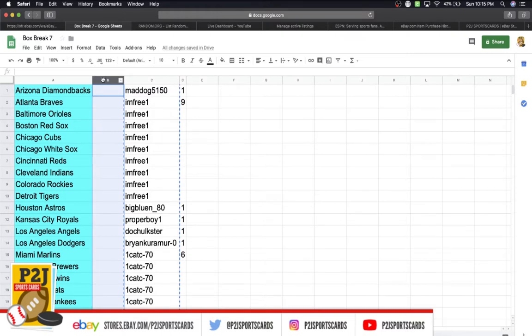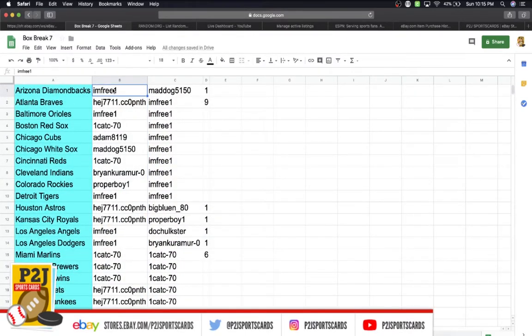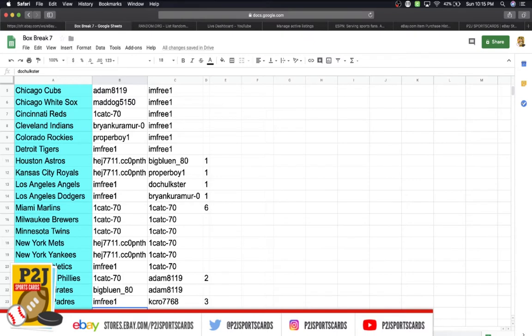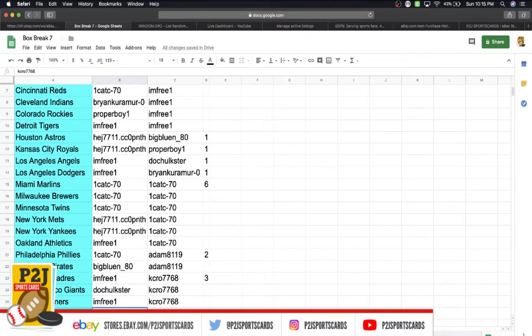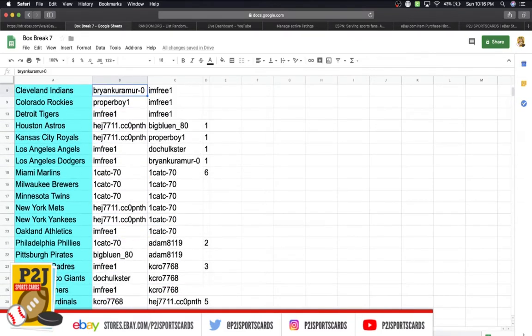We'll run through our list to see who has what team or teams. I'm Free: Diamondbacks. Jason: Braves. I'm Free: Orioles. Cat C: Red Sox. Adam: Cubs. Mad Dog: White Sox. Cat: Reds. Brian: Indians. Proper Boy: Rockies. I'm Free: Tigers. Jason: Astros. Royals: I'm Free. Angels and Dodgers: I'm Free. Cat C: Marlins, Brewers, Twins. Jason: Mets, Yankees. I'm Free: Athletics. Cat C: Phillies. Big Blue: Pirates. I'm Free: Padres. Doc: Giants. I'm Free: Mariners. Kelly: Cardinals. I'm Free: Rays. Kelly: Rangers. Adam: Blue Jays. And last but not least, Kelly has the Nationals.